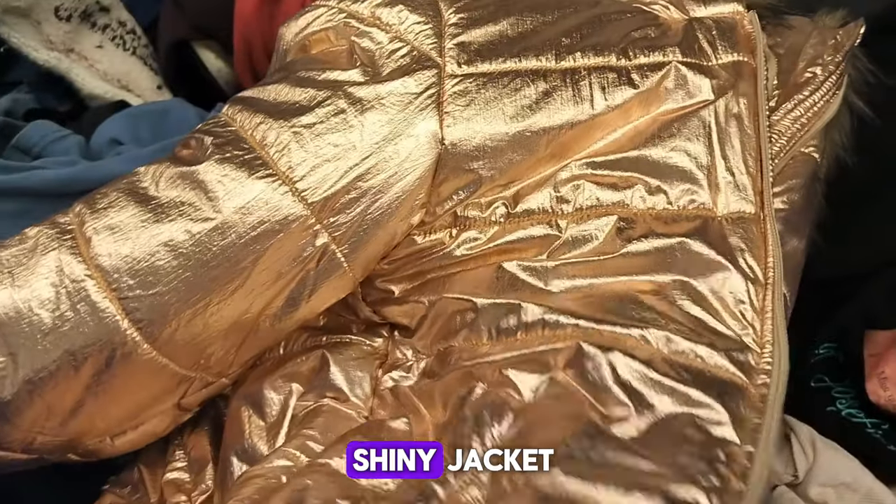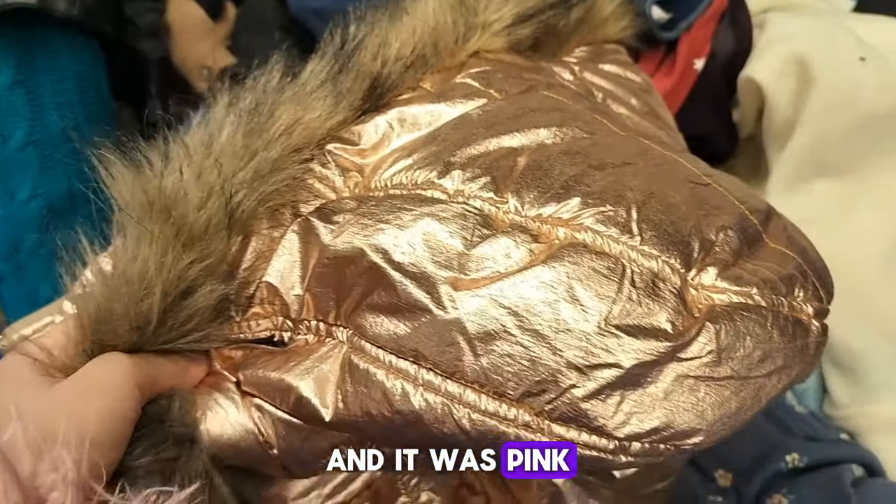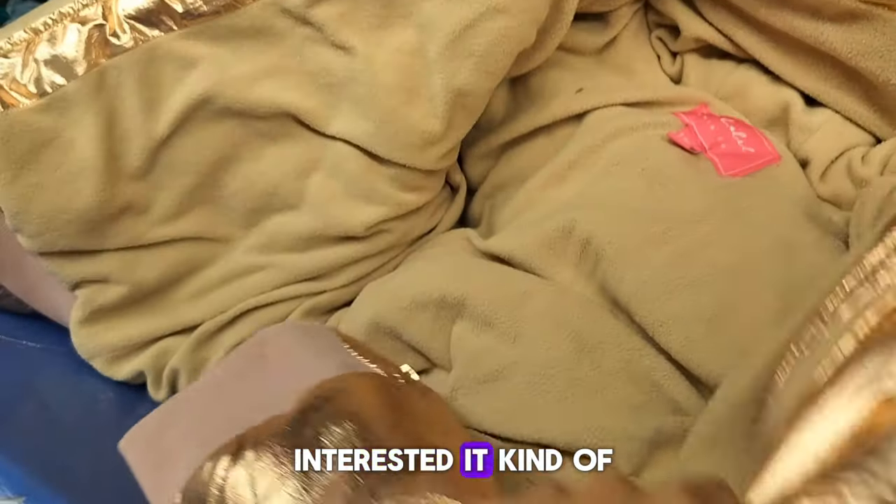Here's this really shiny jacket. I just wanted to check it out, but it looked really interesting. It was pink and rose gold, and I wanted to try it on because I was really interested. It kind of looked cool.